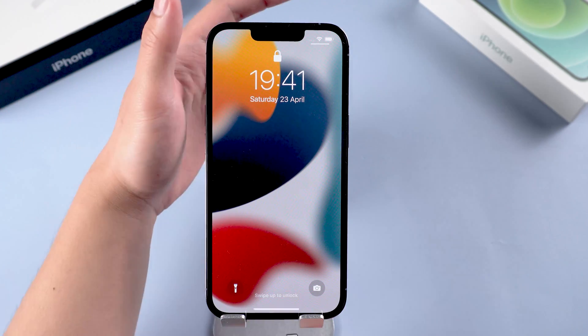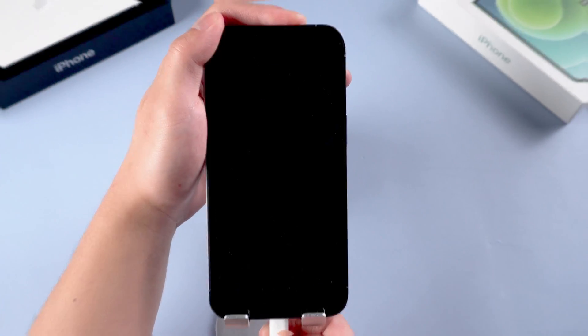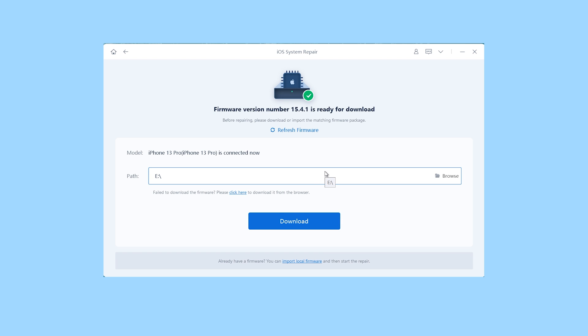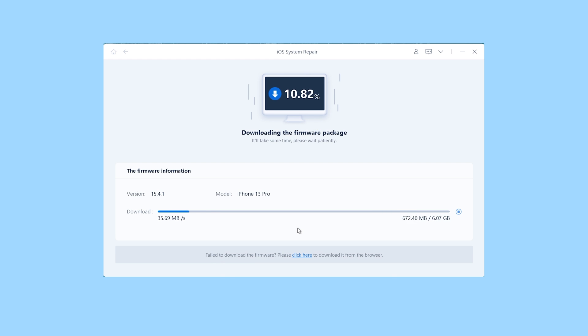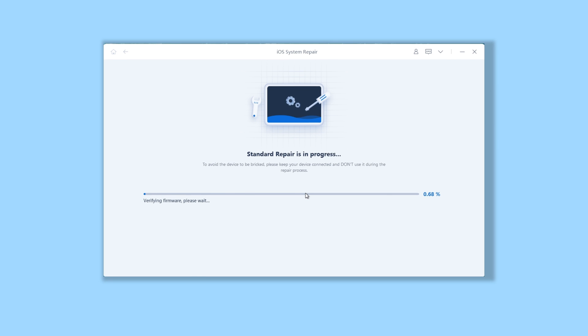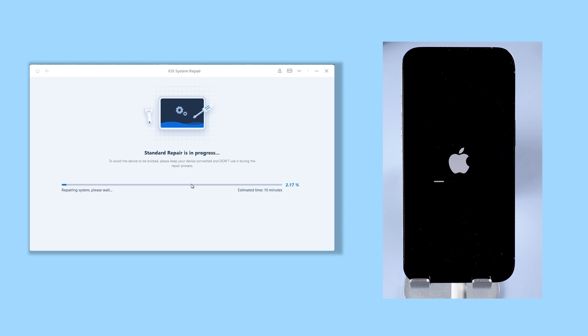Once finished installing, connect your iPhone to your PC. Open Reiboot. Click the green Start button. Then choose Standard Repair. Here Reiboot will download the firmware that matches your iPhone — just click it. The download process will not be long, depending on your network condition. Then click on Start Standard Repair. Reiboot will start to repair your iPhone. You need to wait for a little while — please be patient and do not disconnect your iPhone during the process.